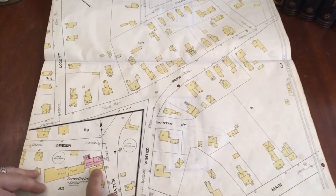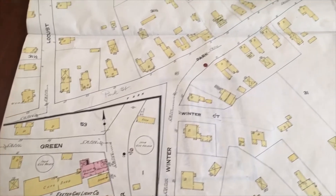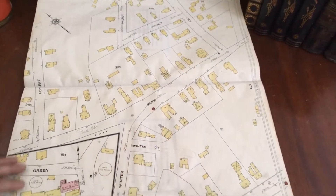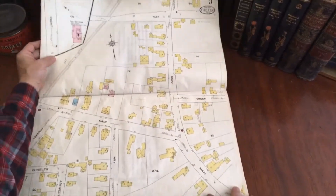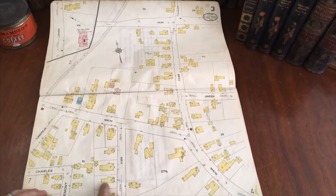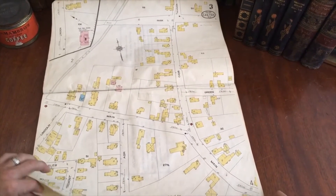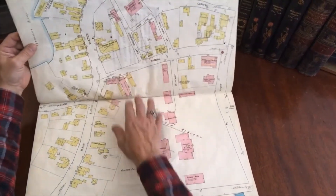The color key for the buildings corresponds to what they're made out of. You'll notice that there are dimensions in feet and so on for all of the plot lines within the city. It makes the layout of all the homes that existed at this time documented here. So it's really just a fabulous source of information.